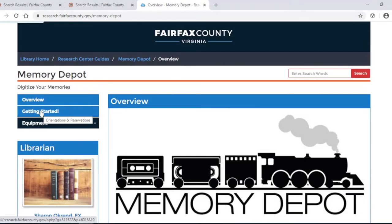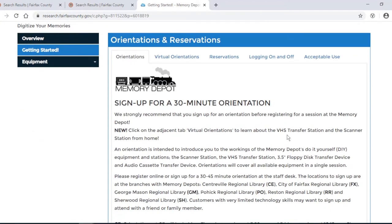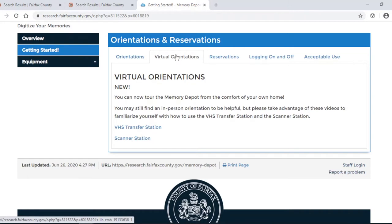In order to get started, click on the Getting Started tab. We recommend that you sign up for an orientation. Currently, we have virtual orientations for the VHS Transfer Station and the Scanner Station, which you can find in the Virtual Orientations tab.